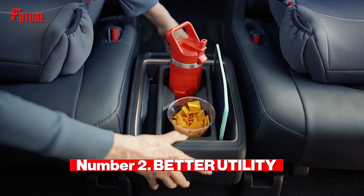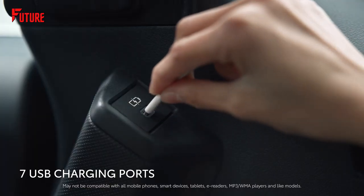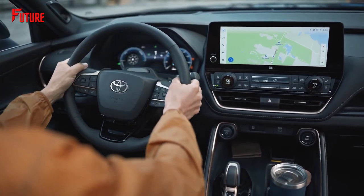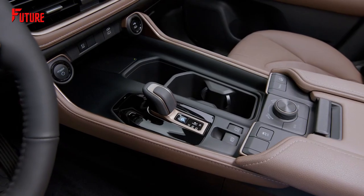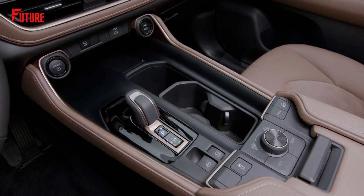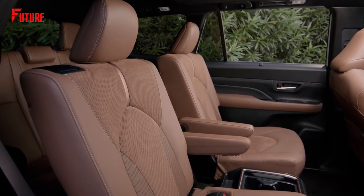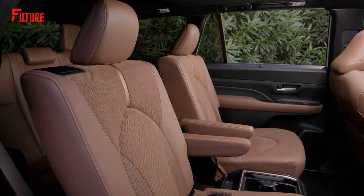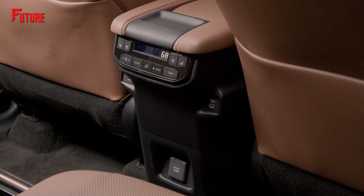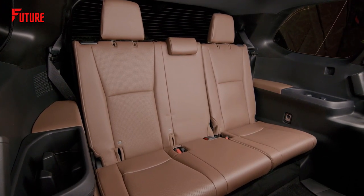Number 2. It features 13 cup holders and 7 USB ports — better utility. When embarking on a road trip, it's surprising how much seemingly small items require accommodation in an SUV. The demand for power to charge kids' cell phones and tablets in the back seat is also noteworthy. To address this, the Grand Highlander features a total of 7 charging USB ports spread across all three rows, ensuring devices stay energized. Additionally, with a generous 13 cup holders, there's ample space for drinks, although frequent stops may be necessary. Convenient support grips aid in accessing the third row, while armrests of the second-row captain's chairs provide additional cup holders.